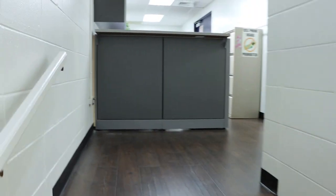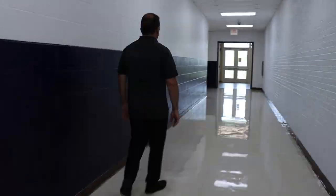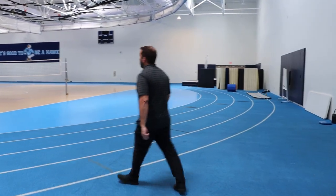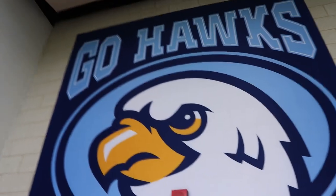Located adjacent to our main gym is our newly renovated athletic office. This is our field house — lots of PE activities and sports activities take place in here. You can see the volleyball nets are up. Volleyball, track and field, and any other types of sports always have a space because of this new facility that we've built.